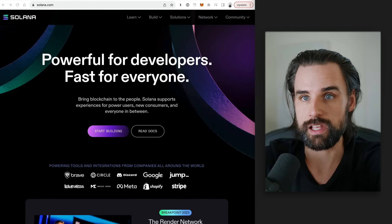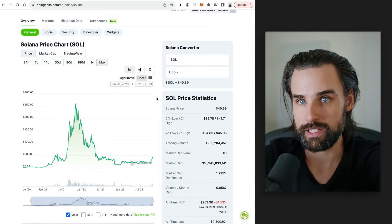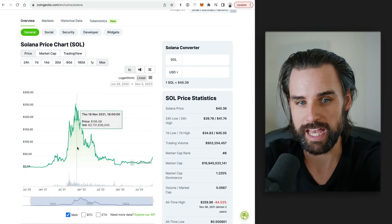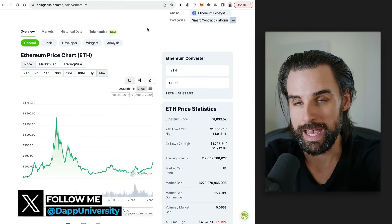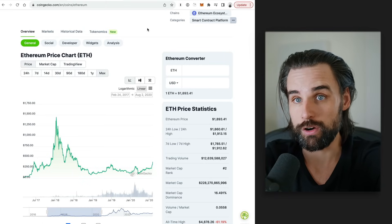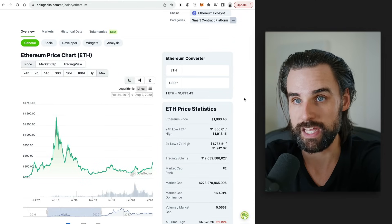One of the reasons Solana is top of mind right now is its impressive price performance in the last month alone. A lot of people are comparing it to the cycle that Ethereum had back in 2018 and 2019. If you think that was a bear market — a lot like the one we're in right now — the Ethereum price chart looks eerily similar to what's happening with Solana right now. Back in 2018-2019, I witnessed the burst of decentralized finance (DeFi) and the rebirth of NFTs in the Ethereum ecosystem, both of which ultimately poured fuel on the 2021 bull market. Some developments we're seeing in the Solana ecosystem have strange parallels to those advancements during that last bear market.